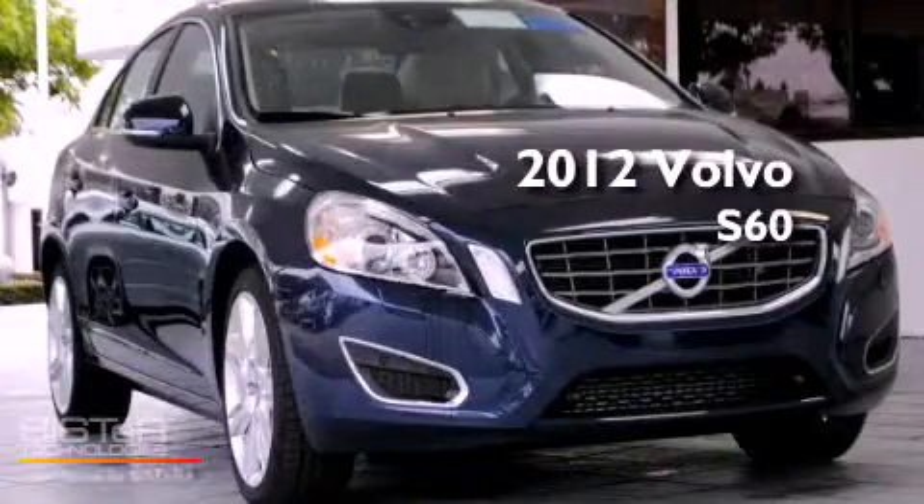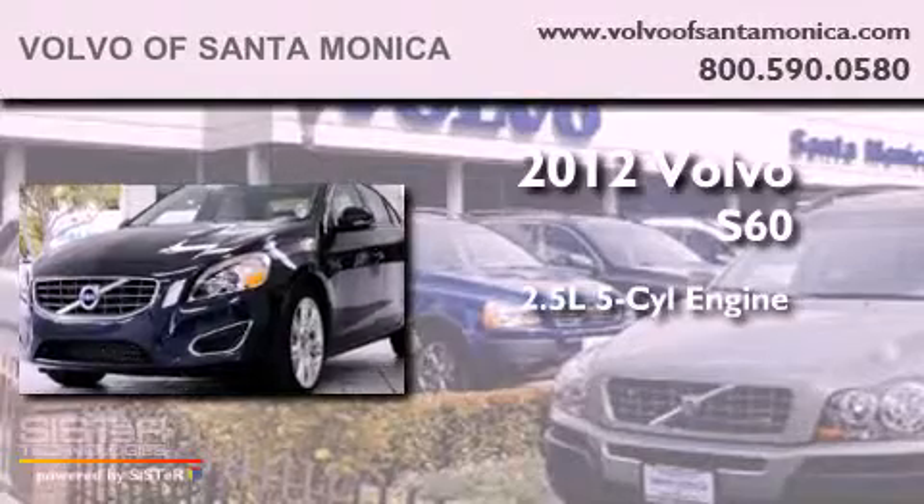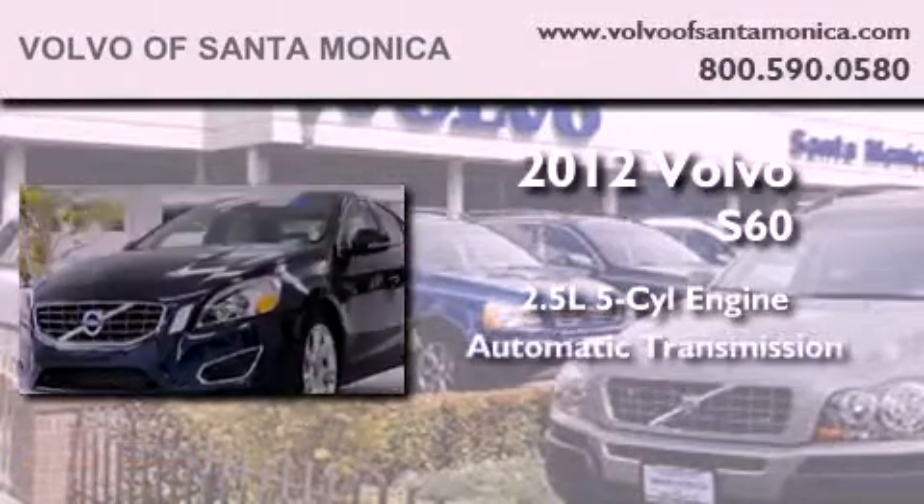This is a brand new 2012 Volvo S60. It features a 2.5-liter 5-cylinder engine and an automatic transmission.